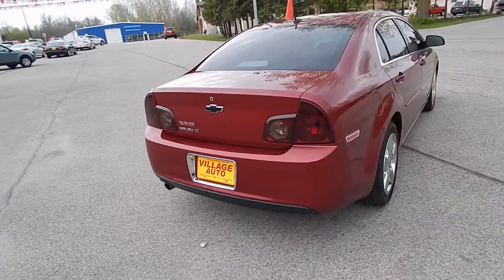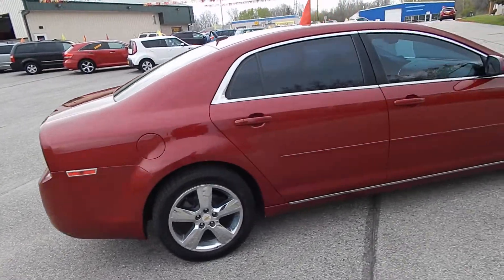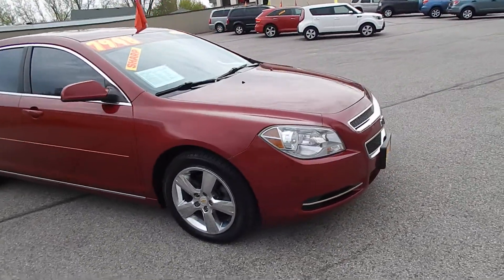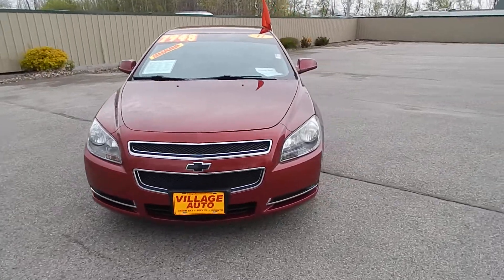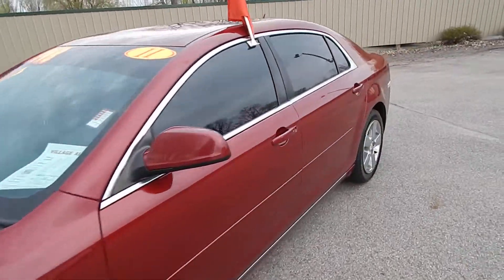You have the rear defrost, custom privacy glass, four like-new tires — very sharp, well-maintained car. This one does come equipped with a 2.4 liter Ecotec four-cylinder, along with the automatic transmission. Great deal for only seven thousand nine hundred forty-eight dollars.